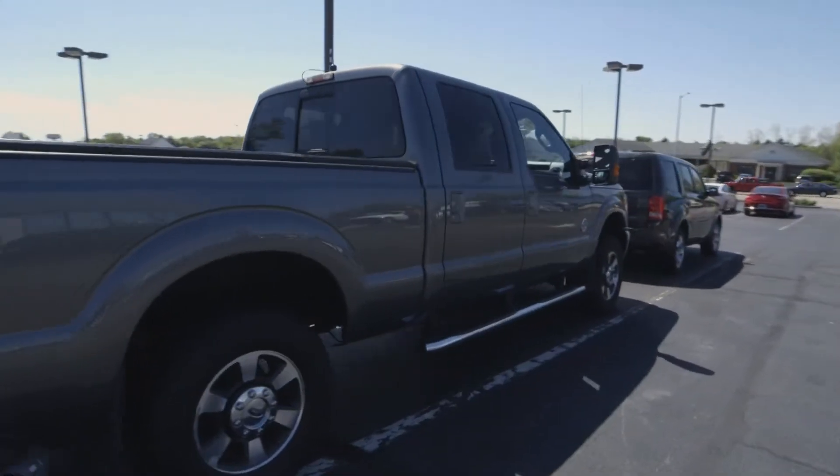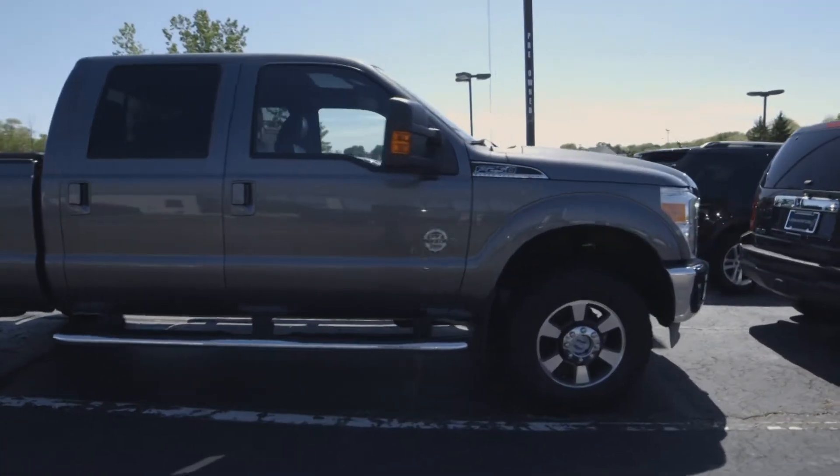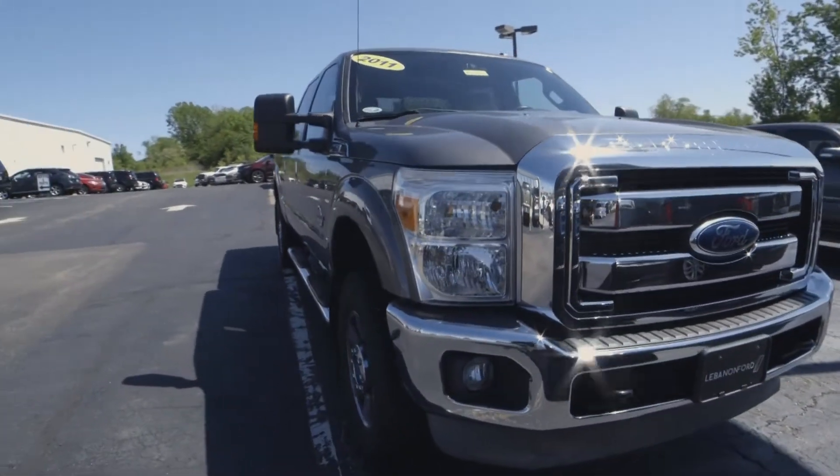This is a 2011 Ford F250 6.7 liter turbo diesel starting at $32,500. It is a crew cab, Lariat, four-wheel drive.